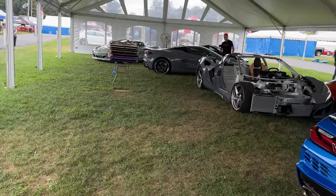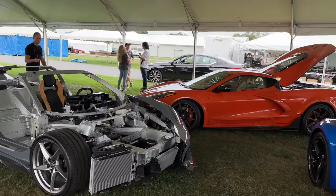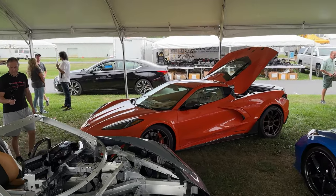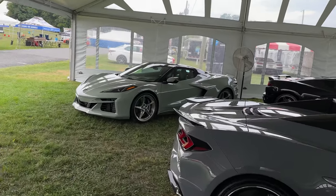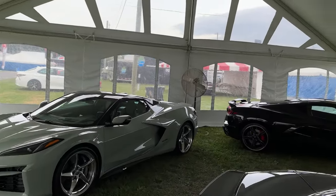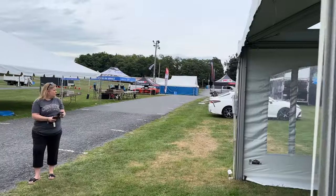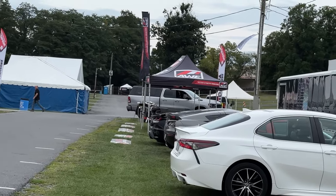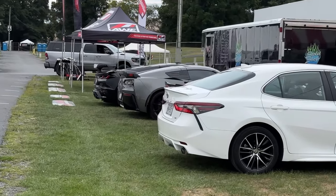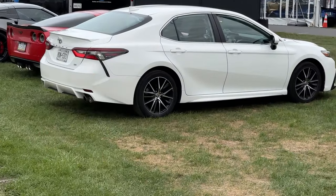Let me know your thoughts down in the comments section below — would you choose the E-Ray or the Z06? Or maybe that new Callaway? Which one would you choose? Let me know in the comments down below. And if you guys do happen to make it out here to Corvettes at Carlisle for 2023, be sure to stop by the booth, which is located right beside AWE. You can see the Z06 right there. Stop by and say hi — that Toyota will not be there, I promise.